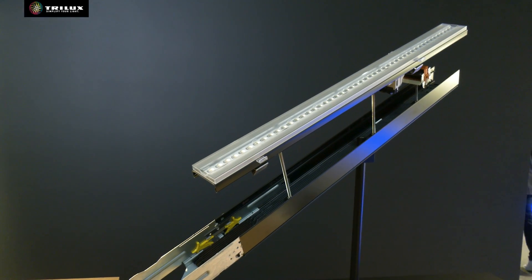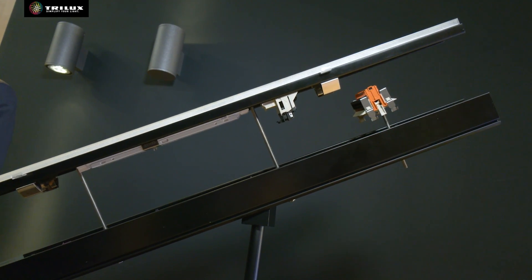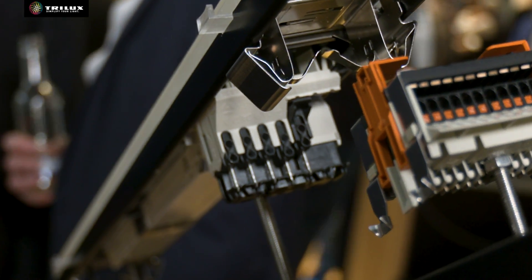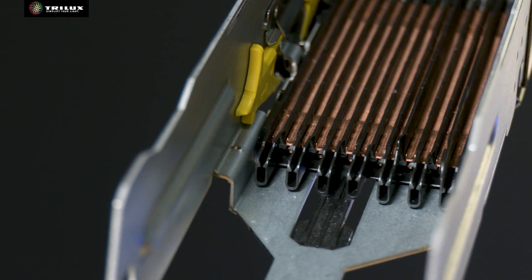So for industrial environments, we have various solutions. But especially at the Light and Building, we present our new solution, the eLine Pro. The eLine Pro fits perfectly to the major trends in industry. For efficiency, we are coming up with a new package of lumen per watt, which is up to 207 lumens per watt. And in regards of flexibility, this solution fits perfectly to the demand on the market.